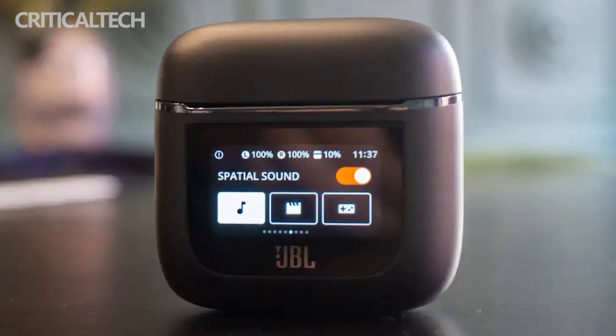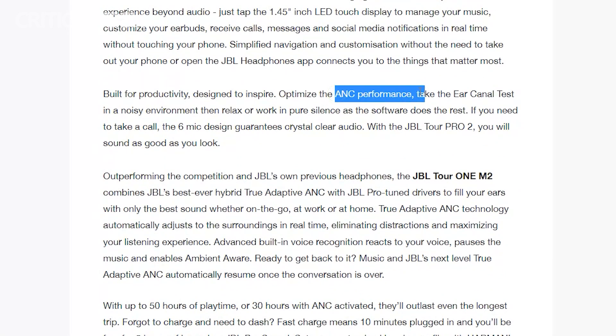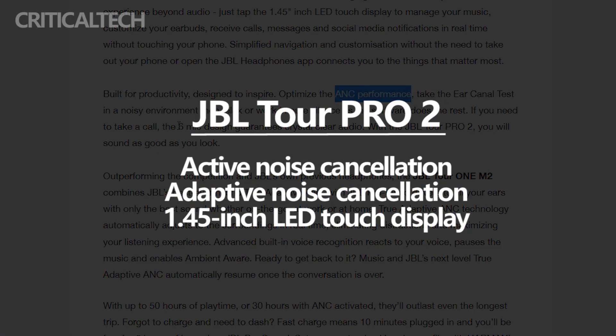The JBL Tour Pro 2 earbuds are short-stemmed with an in-ear appearance. They will be available in two colors: black and champagne. As to be expected with any pair of premium earbuds, the Tour Pro 2 earbuds have active noise cancellation and adaptive noise cancellation.